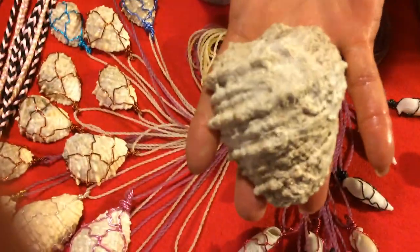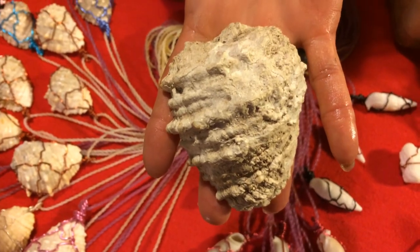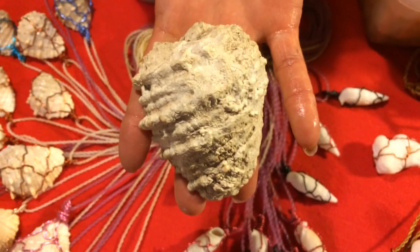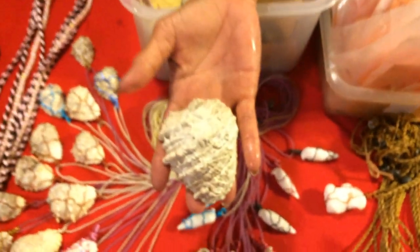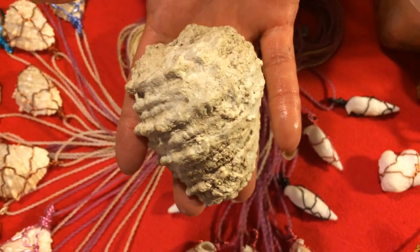So this is the pupipi — top shell, or pupu shell as the old timers call it. In ancient times only the aliʻi were able to eat them. Pupu meaning snack and shell. It was only the food for aliʻi. Now we are able to eat them.